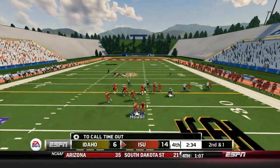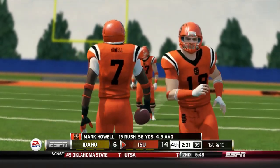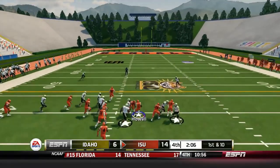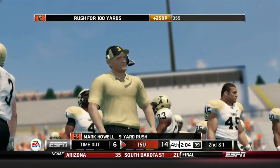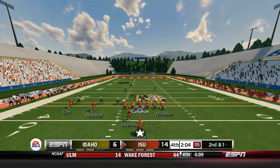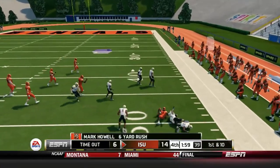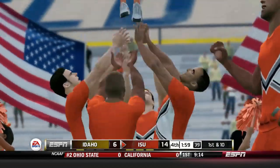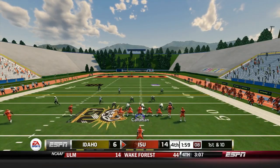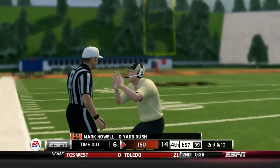Callahan under center, Seymour in motion to the left side — handoff to Howell. Howell converts the first down. Idaho State eating up the field and running up the clock. Howell runs it again and Idaho calls a timeout. Seymour in motion to the right, handoff to Howell — Howell breaks a tackle, forcing Idaho to call another timeout. 159 to go in this one — can ISU hold on to this win? Handoff to Howell and he gets met in the backfield as Idaho burns their last timeout.